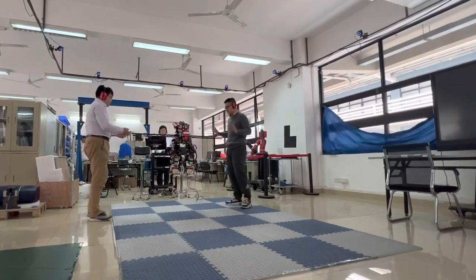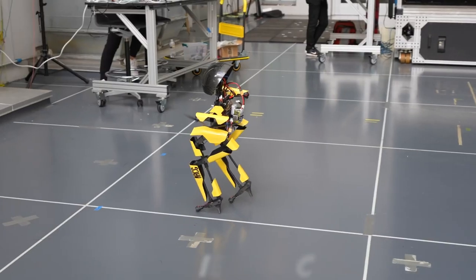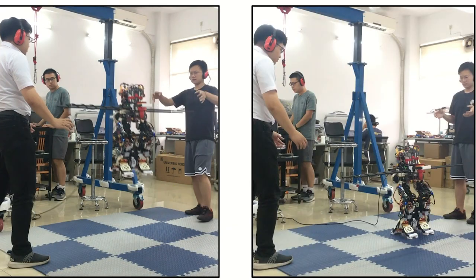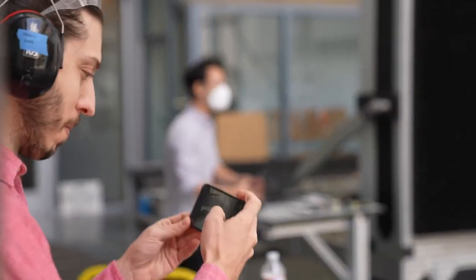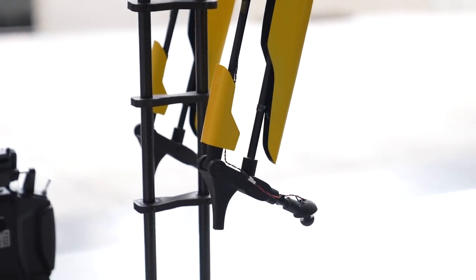Our early ideas of making a flying humanoid robot came up around 2016, said Danielle Pucci, head of the artificial and mechanical intelligence lab that carried out the study. The main purpose was to conceive robots that could operate in disaster-like scenarios, where there are survivors to rescue inside partially destroyed buildings that are difficult to reach because of potential floods and fire around them.